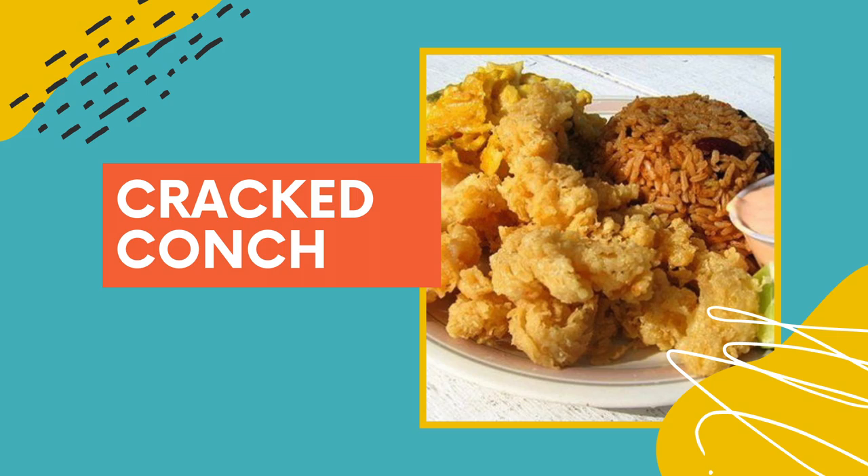The next food on my list is another personal favorite — cracked conch. Bahamians tend to drop the ED, so we just say crack conch. Conch is a mollusk with a consistency almost like squid, like calamari, except it's not as rubbery or chewy. Conch is way more tender than that. They season it, put it in a flour egg wash, and deep fry it until it comes out a nice golden color. It tastes really, really good.